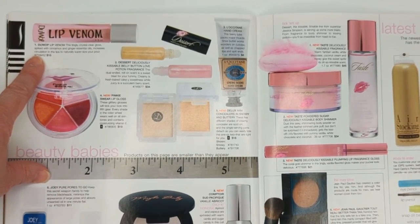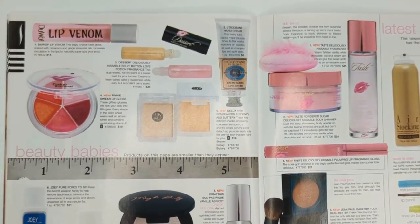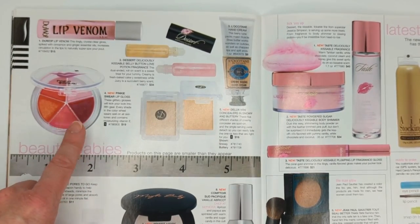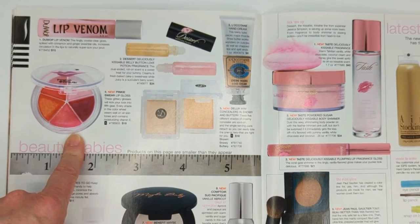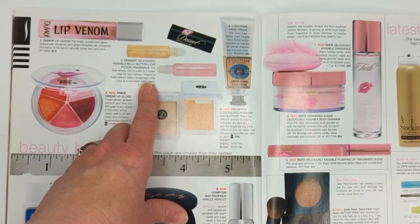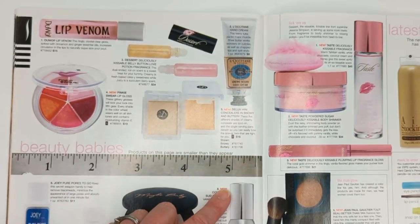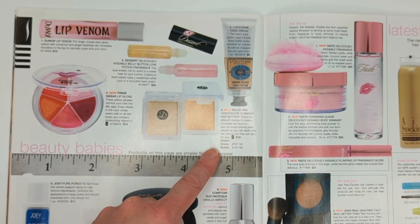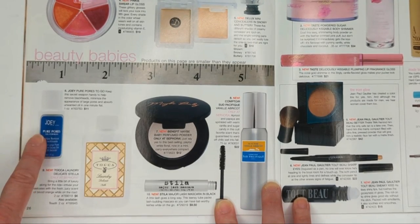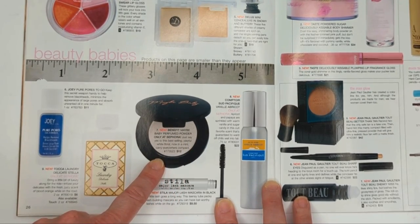On this page we have the Duwop Lip Venom, which was like the biggest lip plumper at the time - everybody went crazy for this stuff. Too Faced had Lip Injection out but that was kind of new; Lip Venom was really the standard back then. Here was a little lip gloss compact from a brand called Pinky Swear. More from Jessica Simpson's Dessert - this was a Kissable Belly Button Love Potion fragrance you were supposed to roll onto your stomach. Deluxe Tan Hand Cream, still around. And the Joey Pure Pores gel formula - supposed to remove blackheads. Benefit's Maybe Baby perfumed powder - I used to have it.